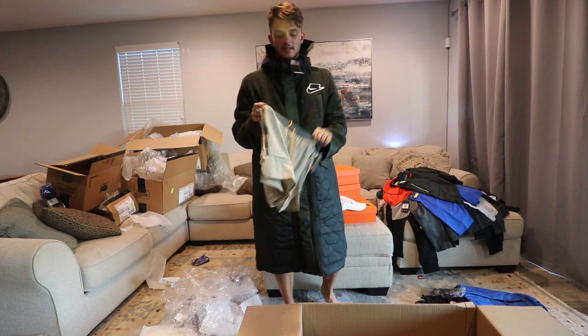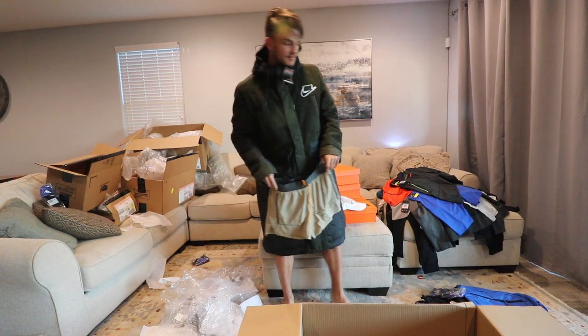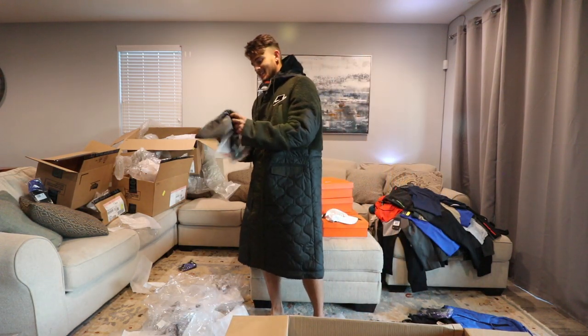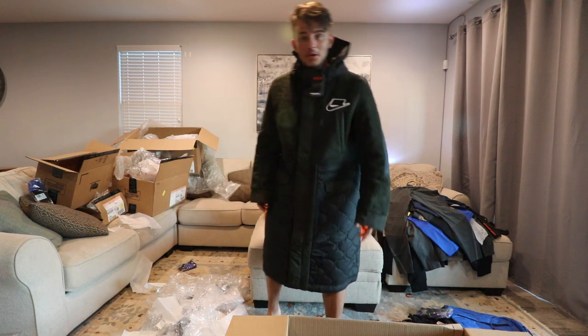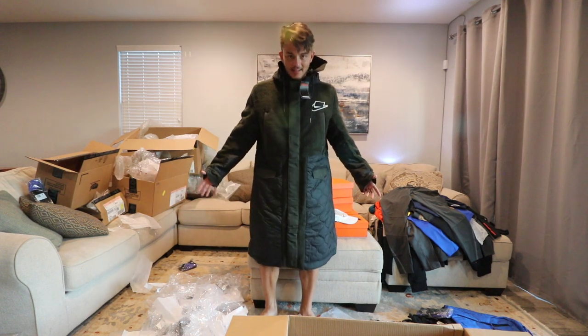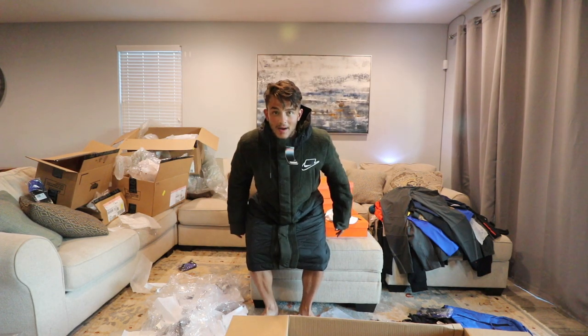That was a phenomenal unboxing experience. And another pair of shorts. There's an ancient proverb that said there can be no man with too many pairs of shorts. The finale item — saved the best for last. The OG Grace tights. And you know what, YouTube, that's it. Another successful unboxing. Some more Nike gear than I can handle. Giveaway coming soon.